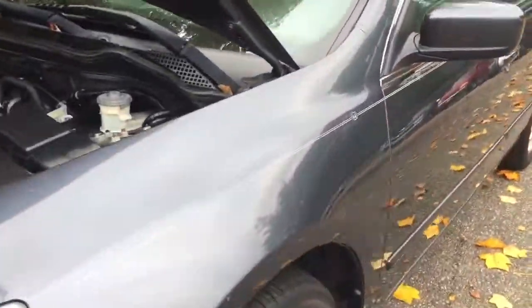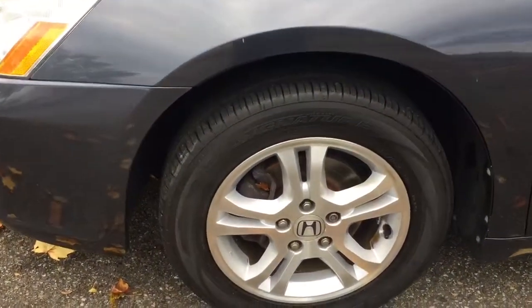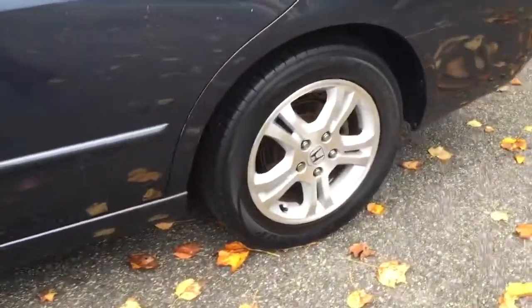I'm going to move around to the side of the vehicle. As you can see, we've got some nice alloy wheels on it and some good tires on the vehicle — a little more than half-life left in them.